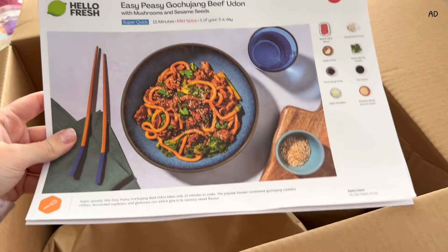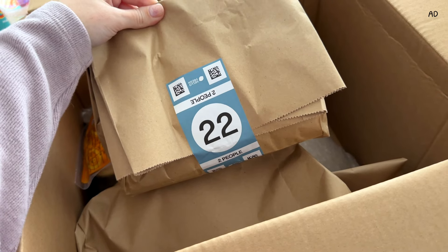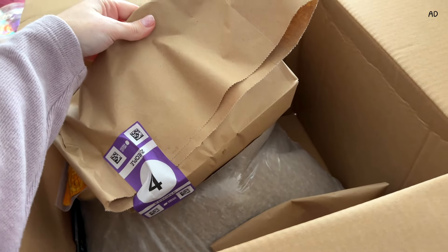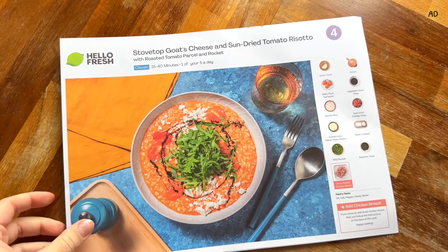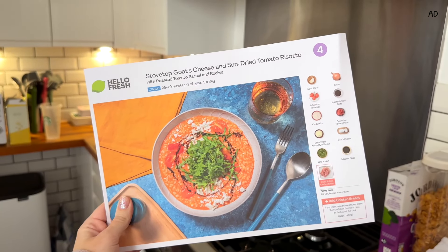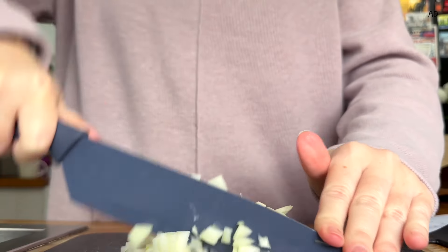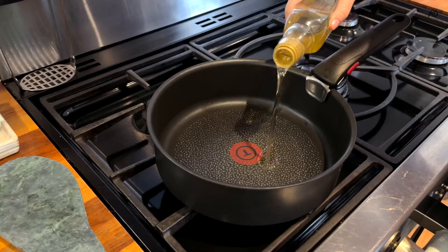If you somehow don't know who HelloFresh are, they're a meal kit delivery service that deliver delicious meals right to your door. I've been guilty of overspending on takeout and random groceries that just rot in my fridge. But HelloFresh now keeps me on track with my food budget and I get to enjoy all of their pre-portioned high quality ingredients without waste. We've decided to do the stovetop goat's cheese and sun-dried tomato risotto with roasted tomato parcel and rocket. It's going to take 35 minutes and it's one of your five a day. HelloFresh have so many different meals on offer including vegetarian meals, so there's something for everyone.